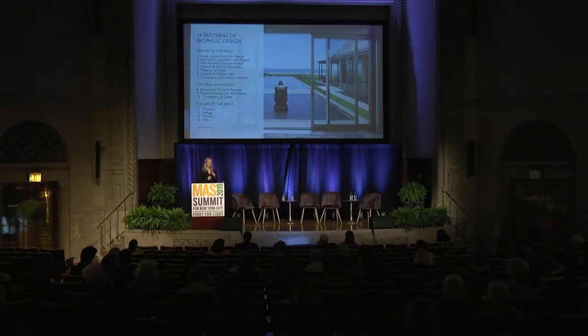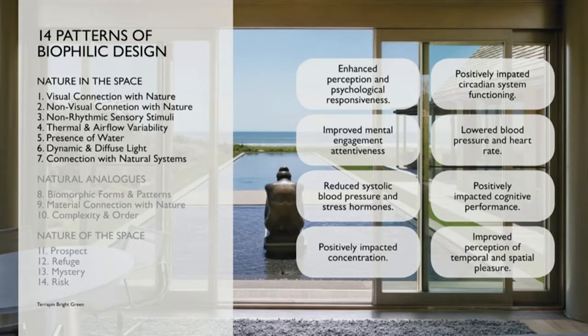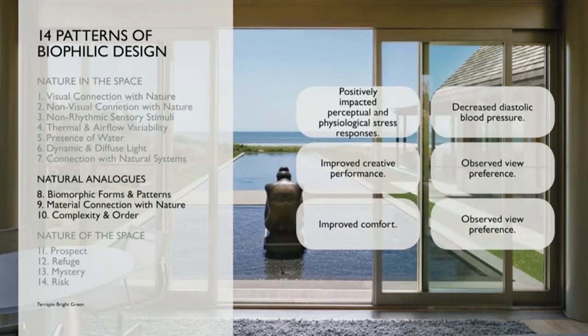Something that we use at CookFox are the 14 patterns of biophilic design, written by Terrapin Brightgreen, our sister company. They very acutely synthesize a ton of this research and continue to expand upon it in ways that we can start to develop a toolkit for biophilic design and understand how to implement it into the built environment. It's got three categories and 14 patterns, and there are significant impacts on your physical and psychological responses as you experience them in the built environment.